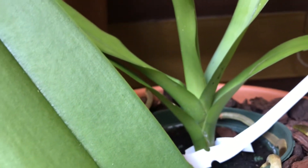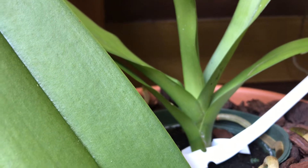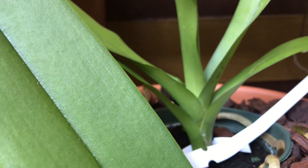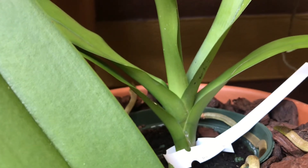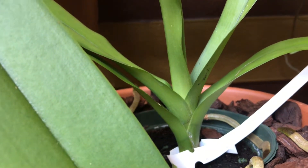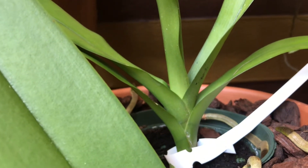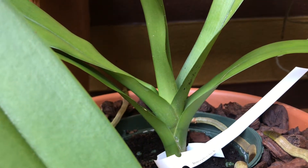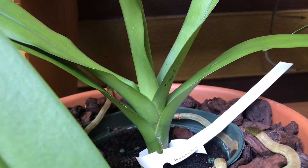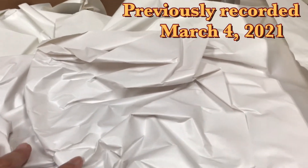I decided to get this one and see how it grows for me. I'm amazed at how the roots are growing in four months, so I'm going to show you the video of when I first got it and then how it looks now. Stay tuned for this rare orchid unboxing.